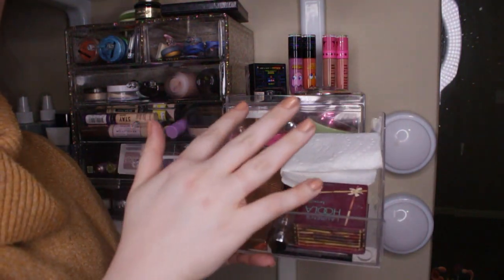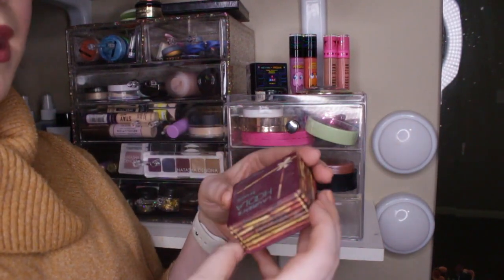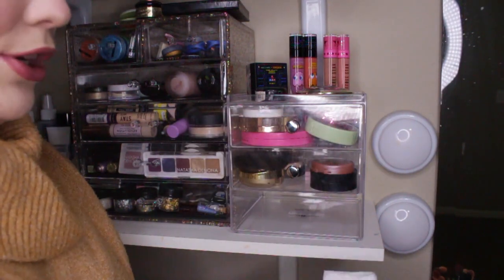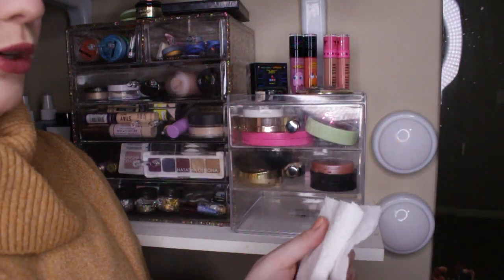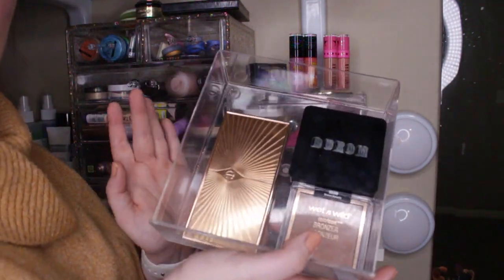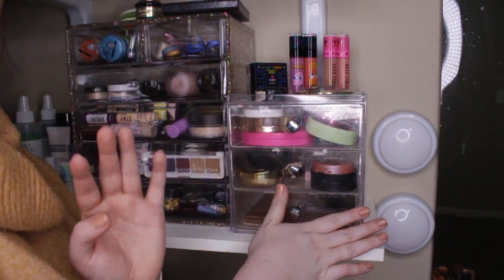Down here is bronzer. I do have bronzer palettes up there which we're about to go through. I am trying to completely pan this Hoola bronzer — it does have my name on it so I won't throw it away when it's done, but I've got a pan in it so I'm using that one every day. My rotation for this week is the Physician's Formula Butter Bronzer — it broke out of its pan so I wrap it up because I take it to the gym with me. I really do love all of these bronzers and I don't necessarily want to minimize my bronzer collection.